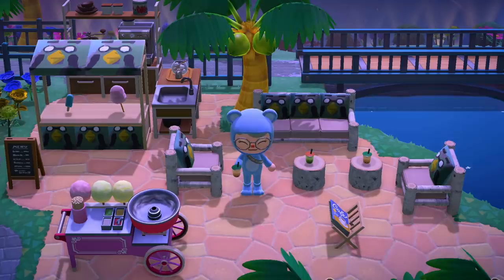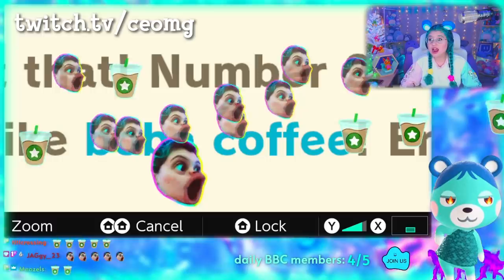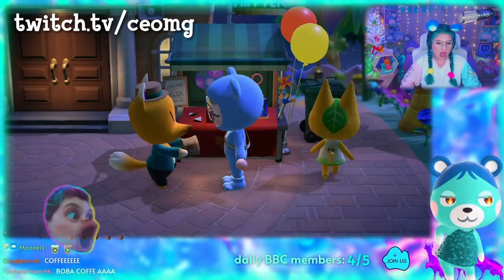If you're interested in exploring new Animal Crossing updates with me live, check out my Twitch channel where I do Animal Crossing live streams every week. I would love to have you there — don't be afraid to say hi in chat.